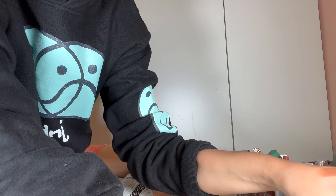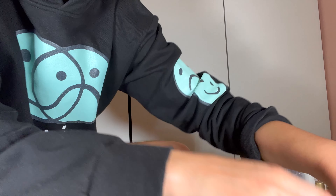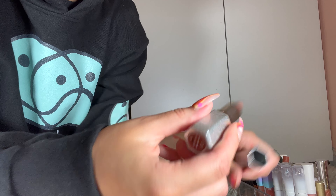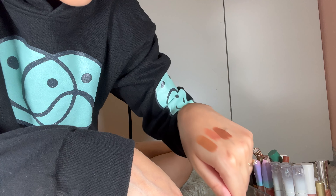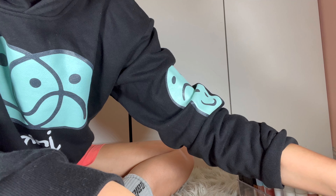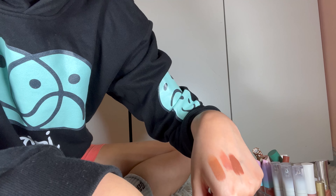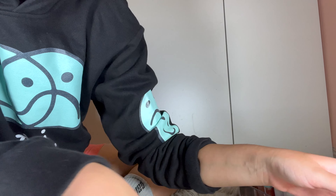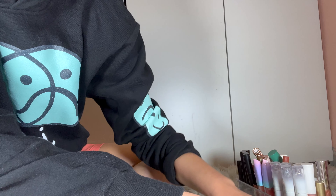Alright, Jaclyn Hill lipsticks — we're getting right into it. These are old and I rarely ever wear them, and there's still so much controversy around them that I'm gonna let them go. I have Hot Toddy, Tipsy, and Gossip, so I'm just gonna let them go. That's so hard for me to do. Just do it.